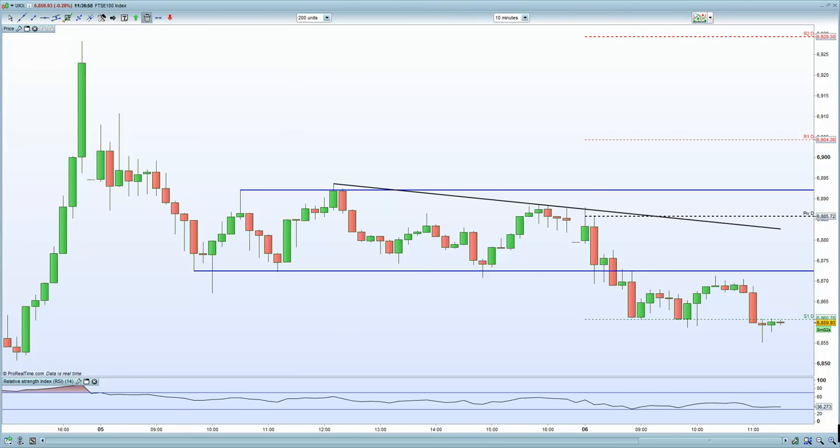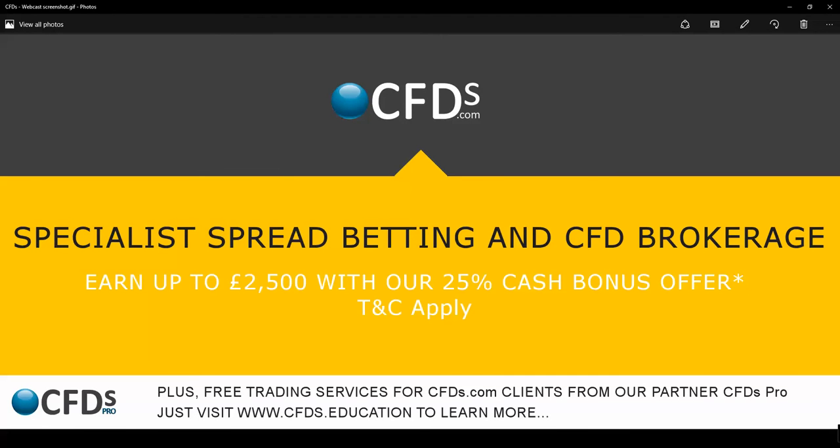Please do visit CFDs.com for your trading needs and take advantage of the 25% bonus. Folks, I wish you well until my end of day video. Goodbye now.